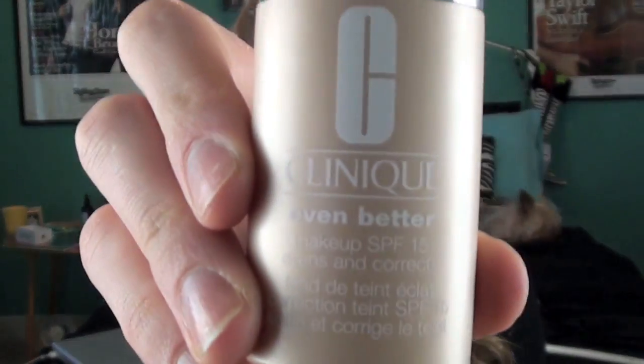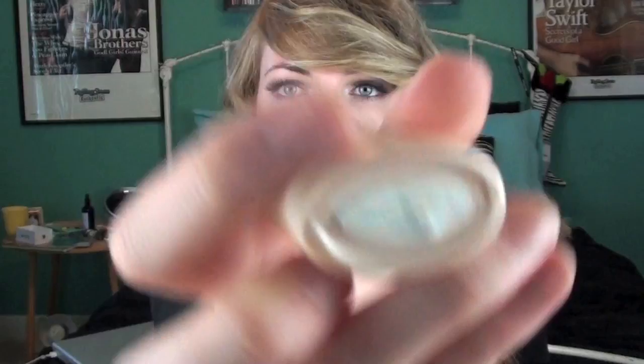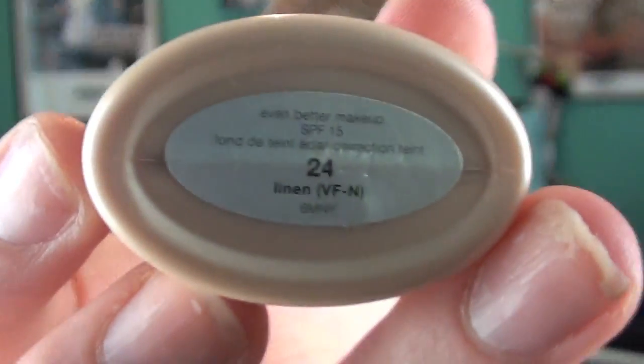Hola chiquitos y chiquitas! I don't think chiquitos is a real word but just go with it. I'm here with my June favorites. First, I have the Clinique Even Better foundation and I'm in the shade Linen, which is actually the lightest shade, and I have a funny story about when I went to get this.